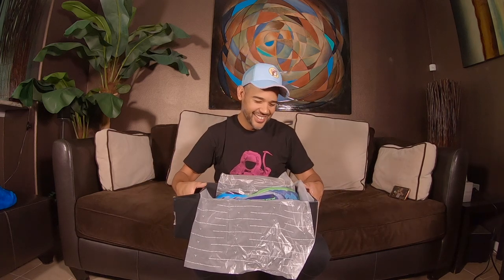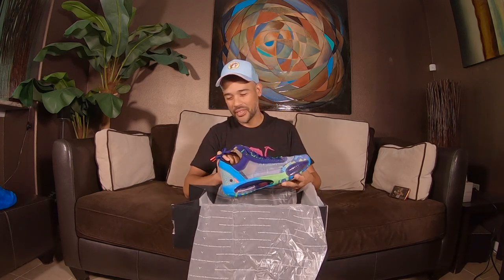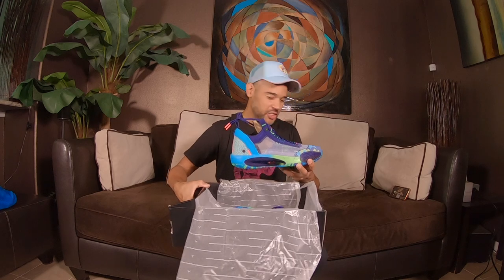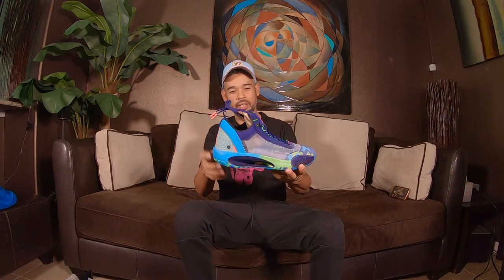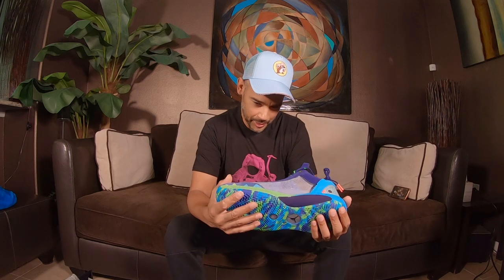And here they are — these things are clean, these things are nice. So this particular Jordan right here — the reason why I like the lows a little bit better than the highs, and I already did a review on the iridescent 34 highs that I have on my channel — but I like this one a whole lot more. One, I like the actual silhouette of the low because it's a lower model.